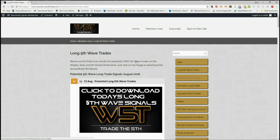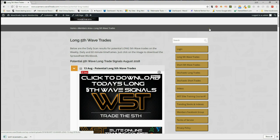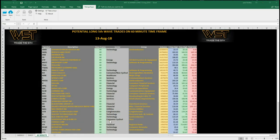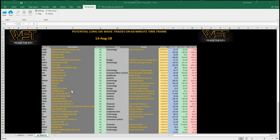Today I want to concentrate on longs. In our members area, every day we click on the image and download the spreadsheet. The spreadsheet for today has quite a lot of signals on the 60-minute time frame — potential longs after a pullback Thursday and Friday last week, including some big names.